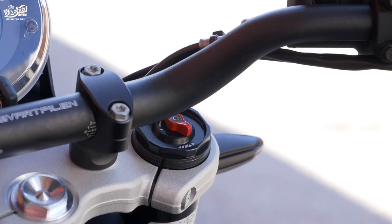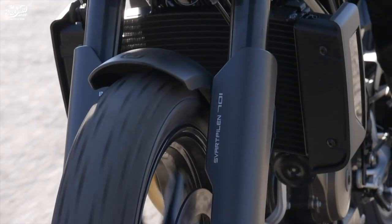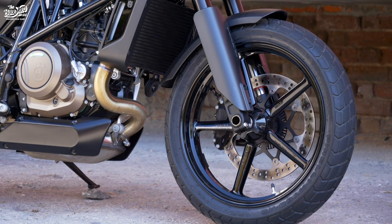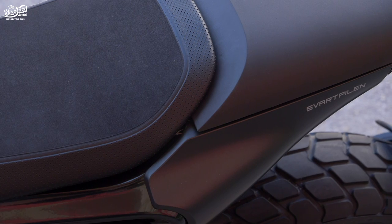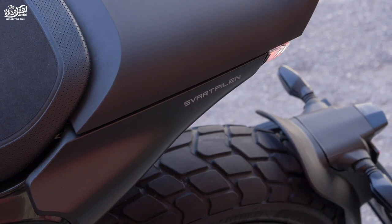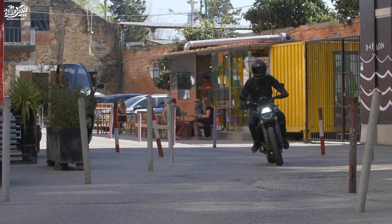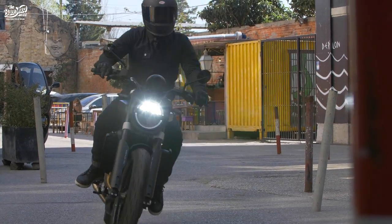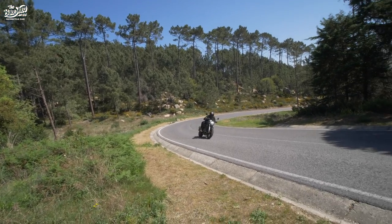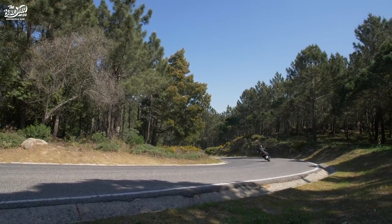Apart from being black and having handlebars, the Svartpilen also has more suspension travel at both ends — 6 inches in total — and a bigger 18-inch front wheel, which doesn't seem to affect the turn-in. To carry off the flat track style, the bike wears Pirelli MT60s, which are ok. The traction control stepped in quite a few times, even when I wasn't trying. To be fair, Lisbon has a few streets with smooth cobblestones and steel tram lines, and the tarmac was broken up on tight corners up in the mountains. If you wanted a fast A-road bike, stickier rubber might be a good upgrade, but the Pirellis do look the part and work well enough.